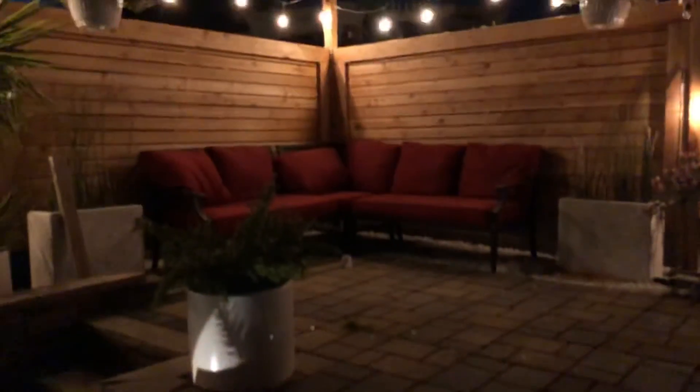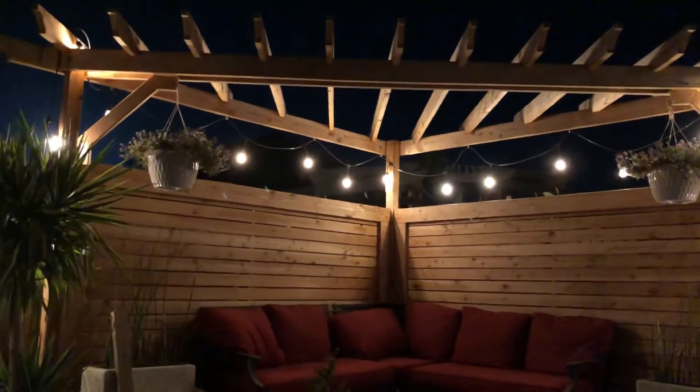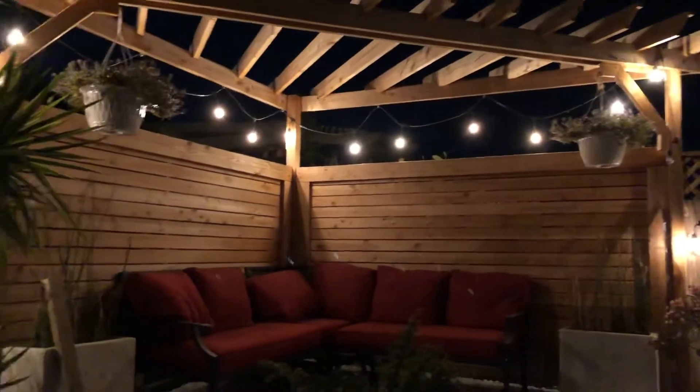Down here is my succulent garden. You can't see it properly because it's night, but that's a succulent tapestry that I made. If you want to watch how it was made, you can go back to my other videos and it will show you. I'm very happy with this corner — this is one of my happy places.